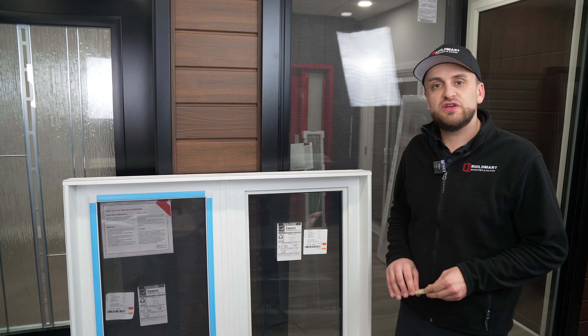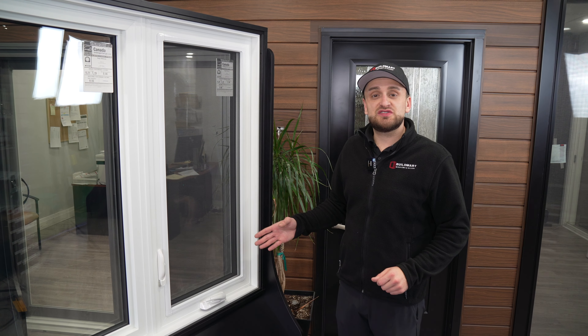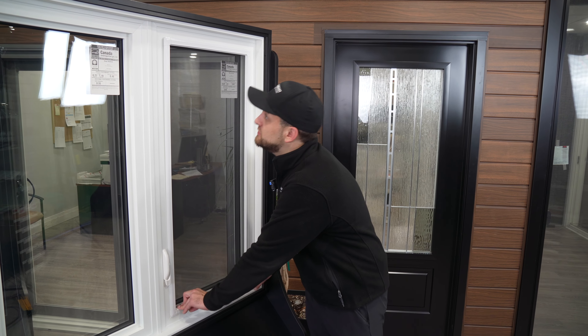All of our combination windows come mulled together with a steel reinforced bar as well as steel reinforced plates. All of our casement windows come with a push down screen — very easy to use.